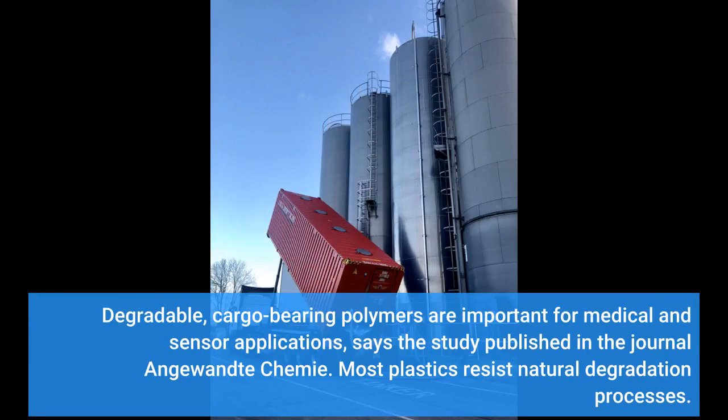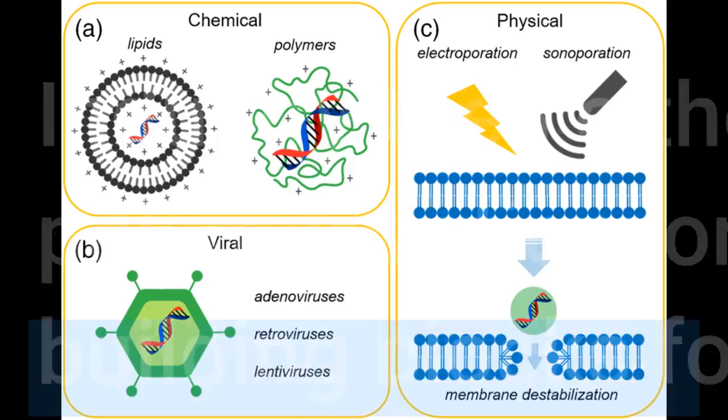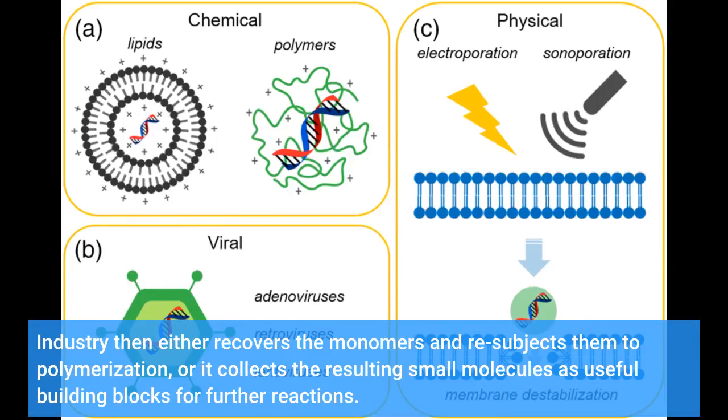Degradable, cargo-bearing polymers are important for medical and sensor applications, says the study published in the journal Angewandte Chemie. Most plastics resist natural degradation processes. Consequently, increasing contamination of the environment with plastics has led to a call for degradable plastics. Such materials can be subjected to chemical recycling processes, in which chemical reactions break up polymer bonds. Industry then either recovers the monomers and re-subjects them to polymerization, or it collects the resulting small molecules as useful building blocks for further reactions.